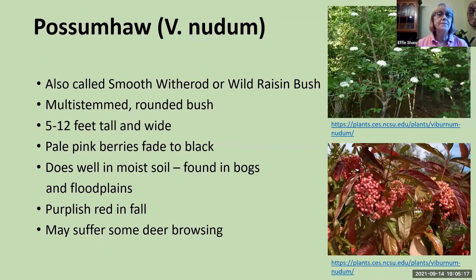Possum haw, also called smooth witherod or wild raisin bush, is multi-stemmed with a rounded form. It grows 5 to 12 feet tall and produces pale pink berries that fade to black. It likes moist soil and is often found in bogs or on floodplains. In fall, the foliage turns purplish red. This is the one viburnum that may suffer from deer browsing — deer might snack on it.